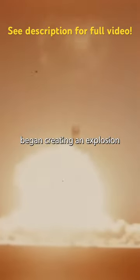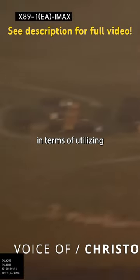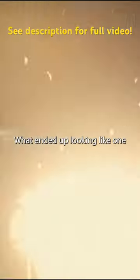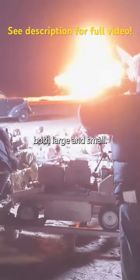Nolan's effects team began creating an explosion that could mimic an atomic blast. There was a huge effort in terms of utilizing current technology in a way that hasn't been done before. What ended up looking like one blast was, in fact, a culmination of several explosions, both large and small.